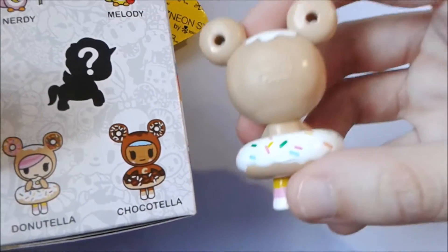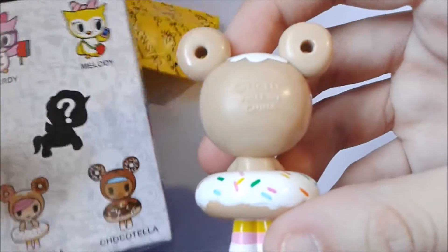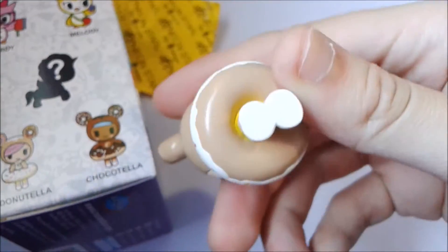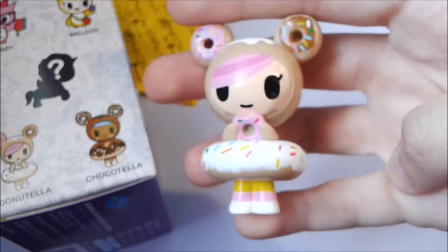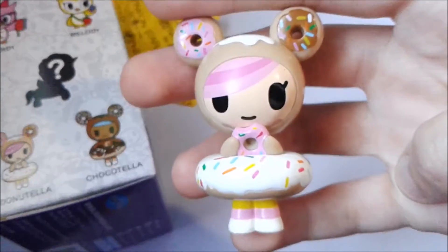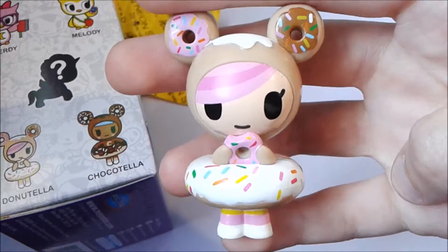Here's what the back looks like — licensing and stuff. Here's what the bottom looks like. Super cute!